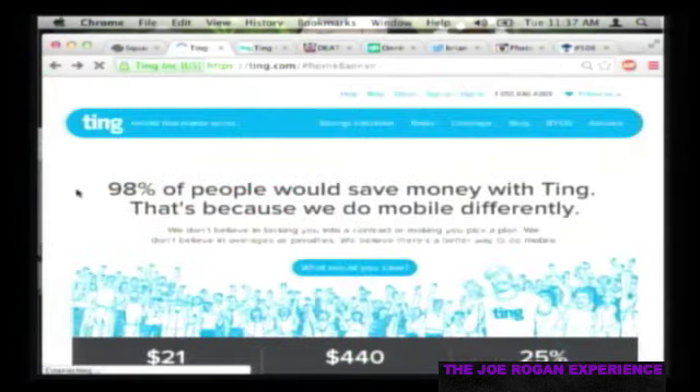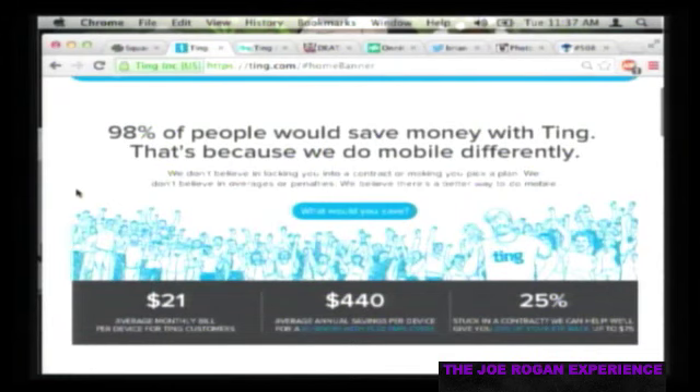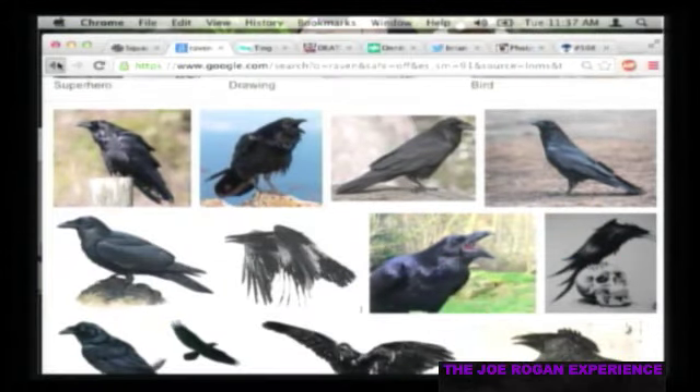Corvids are commonly referred to as crows, and other species in the same genus include jackdaws and rooks. So ravens and crows are related - same genus. Go to wikipedia.org and look up ravens. And go to rogan.ting.com - awesome cell phone company, save $25.